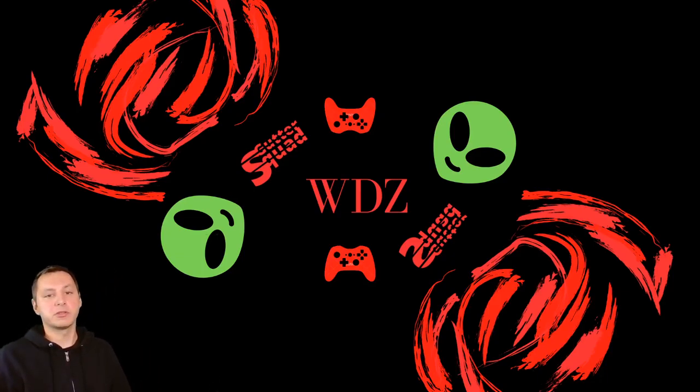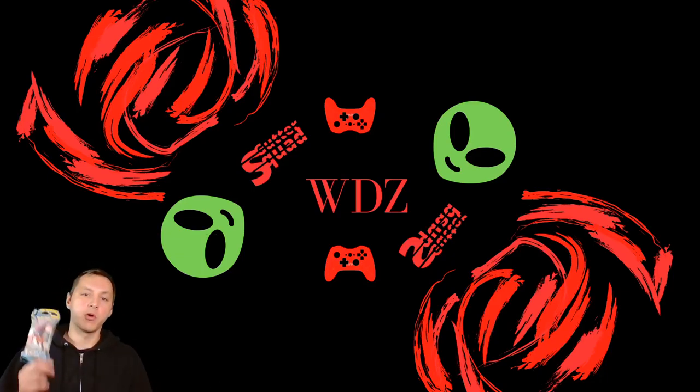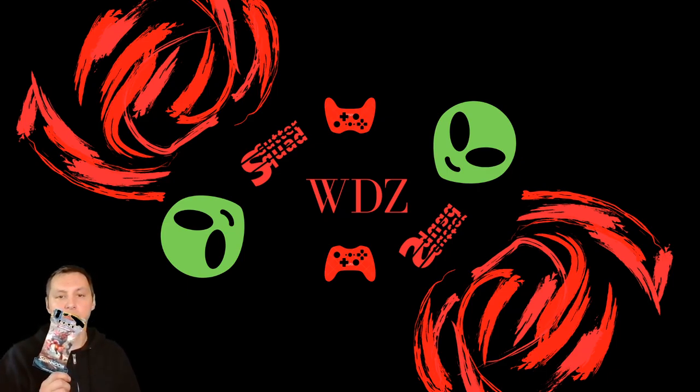What is up everybody? How is everybody doing? So guys, today I will be opening up a Pokemon Sun and Moon booster pack.